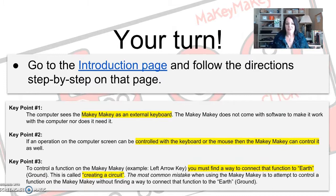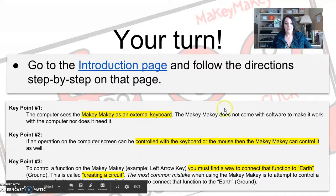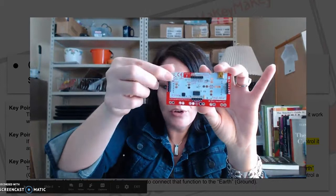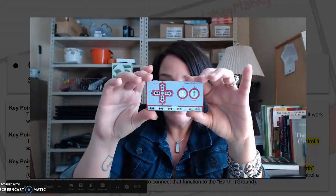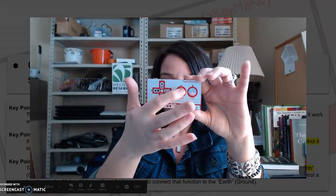The Makey Makey is essentially an external keyboard. On the back of the Makey Makey there are extra places you can plug things into, and you can have different codes that go with those to make it more complex. On the front it's just the basics: the earth, your arrow keys, your space, and your click.